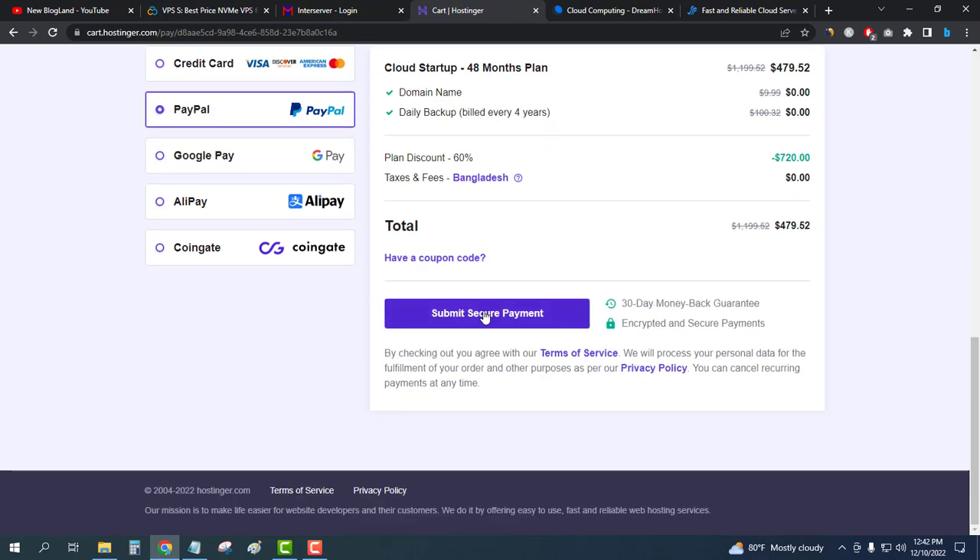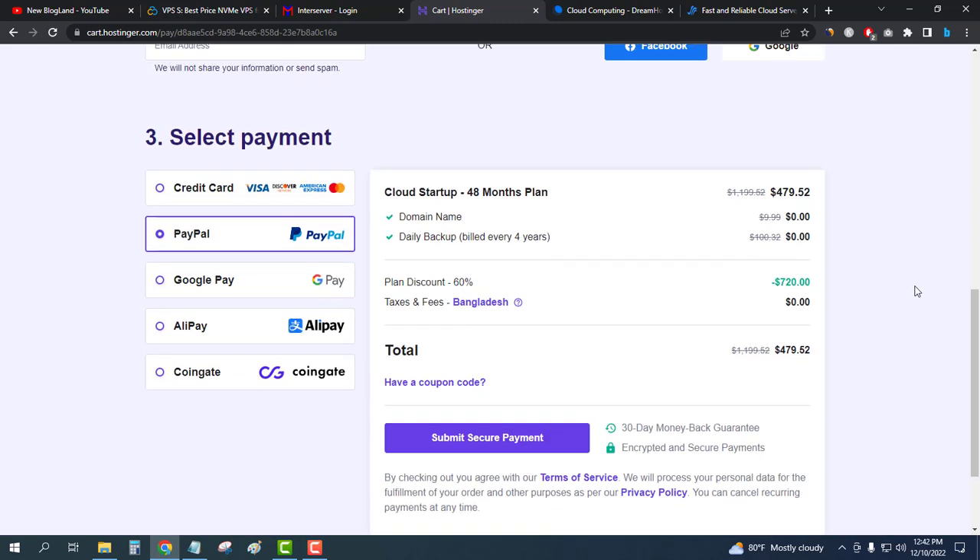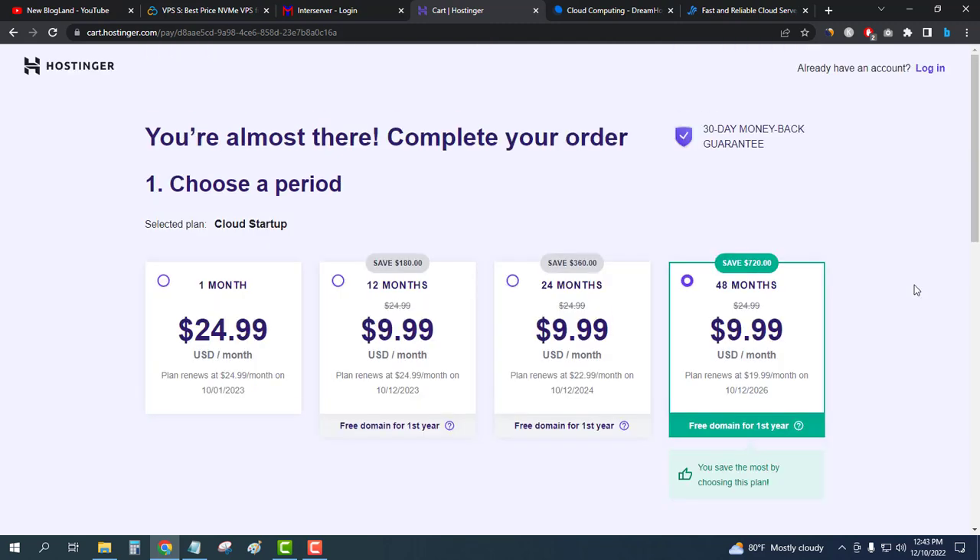Select your payment method and then click on Submit Secure Payment. This is how you can buy Hostinger cloud hosting. The next provider, number four, is DreamHost.